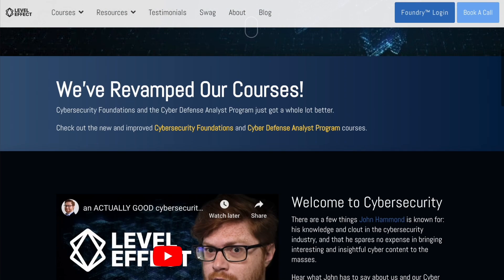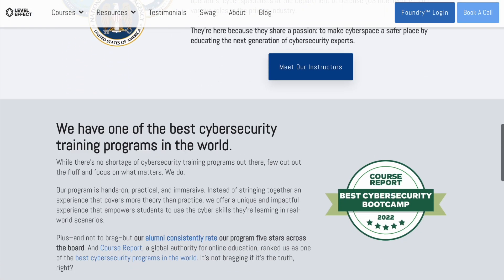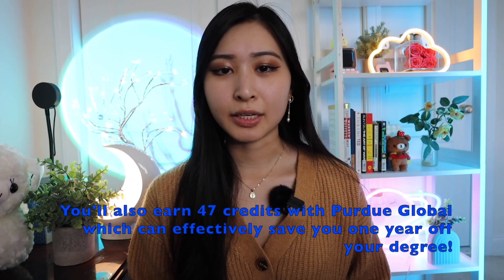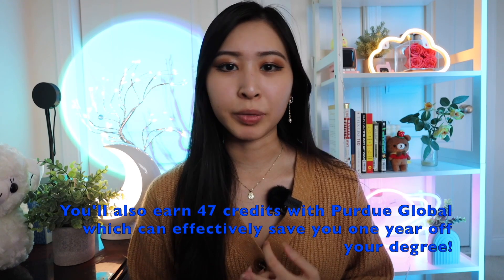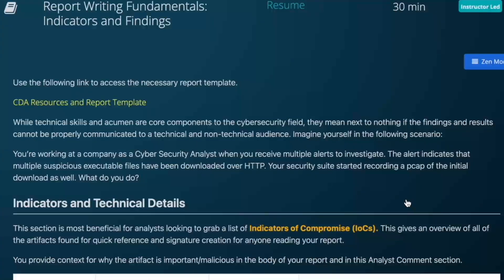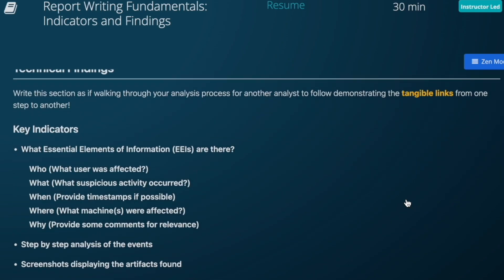The Cyber Defense Analyst course is built on the NIST NICE KSATs, and the playbooks students use to resolve tickets are built off the NIST Cybersecurity Incident Handling guide phases, which include preparation, detection and analysis, containment, eradication, recovery, and post-incident activity. Throughout the course, you'll receive individual and group-based challenges, creating analyst technical reports that include an executive summary, findings, technical analysis, and remediation and prevention strategies.